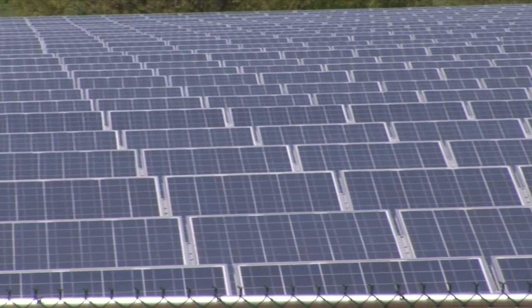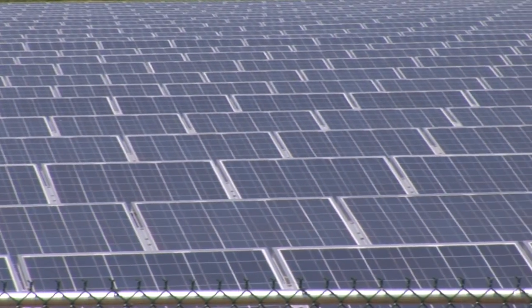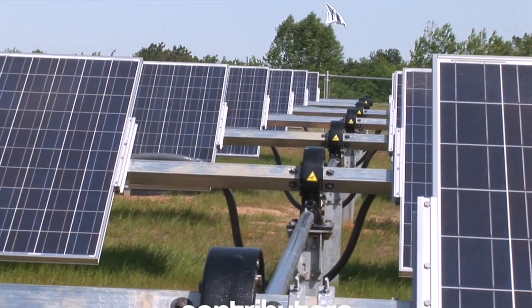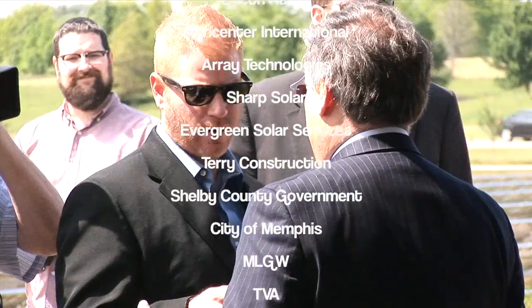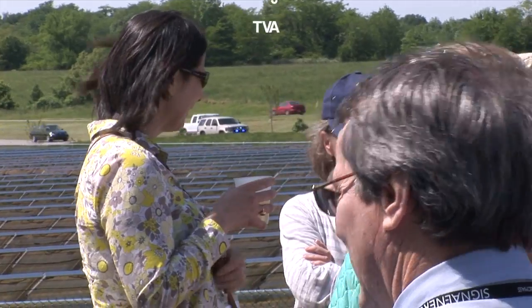This system has 4,160 Sharp 240 poly panels made right here in Memphis, Tennessee. Light Wave Solar did the design and the installation. Silicon Ranch provided financing and the structure for the lease deal here. It's been great for the economy of Tennessee to provide jobs, clean energy, and innovative technology for the state.